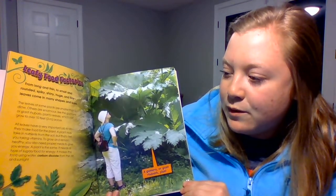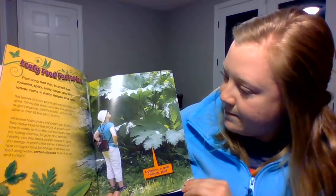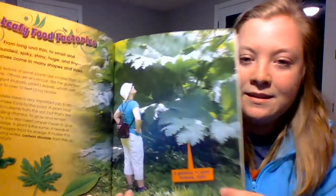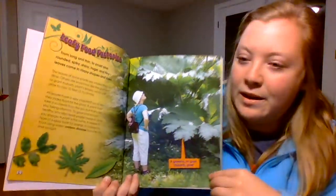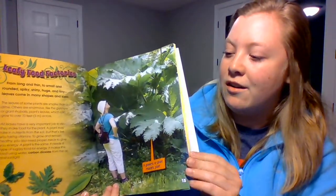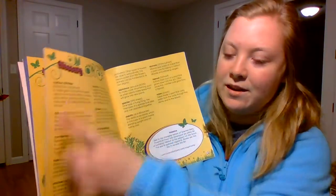A plant makes this sugary food using water, carbon dioxide from the air, and sunlight. This is the giant rhubarb plant. We had another bold word here — carbon dioxide — which I can find the definition for in our glossary in the back.